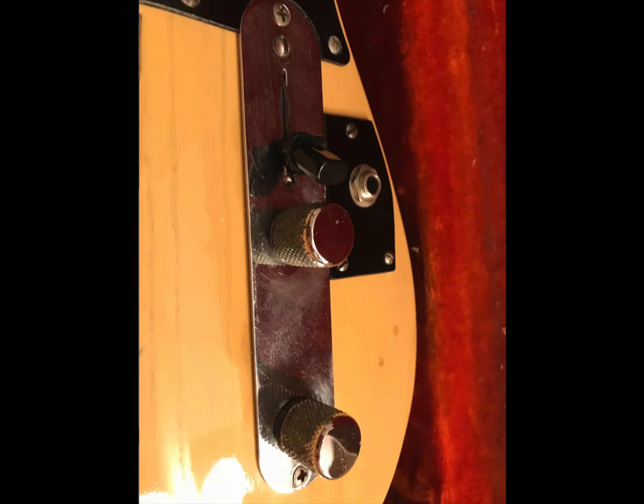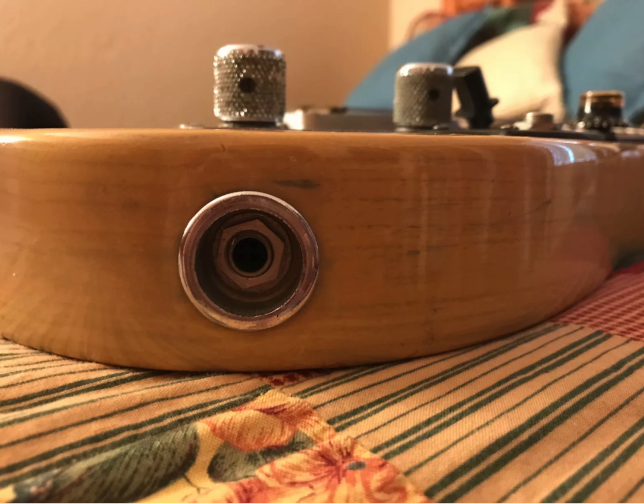Lastly, the output jack was moved to the top of the guitar, right by the toggle switch. The original output on the side is still present, but seems to have been disconnected.